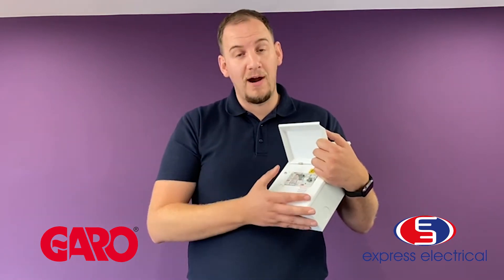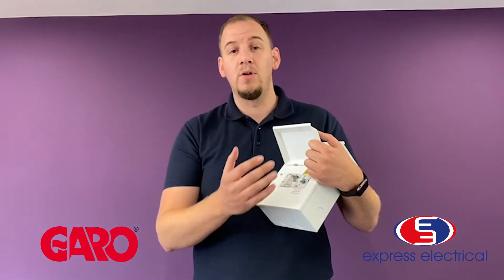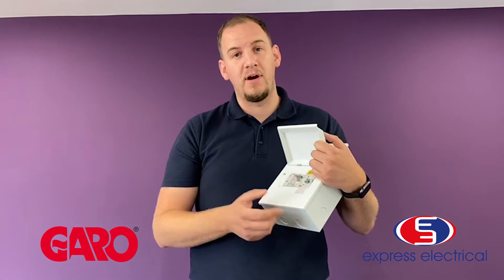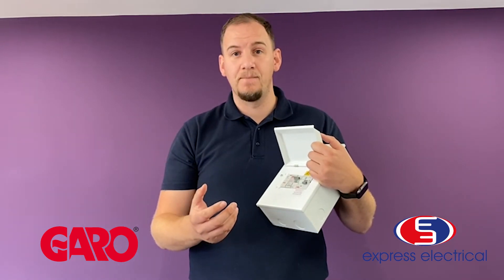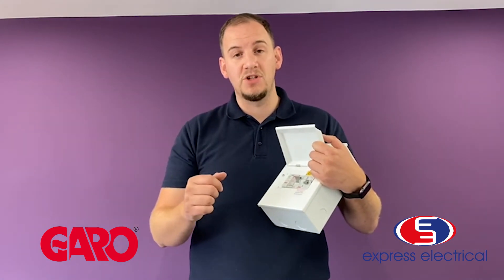You can install a priority board and it isolates the power between two high power items. The priority side on this example will be the electric shower and the non-priority side will be the EV charger. You wire it in through the double pole RCBO and your non-priority side will be the EV charger.